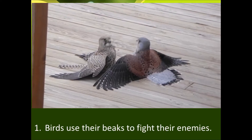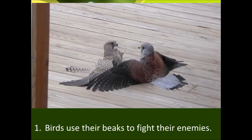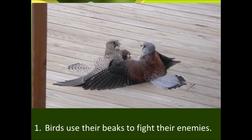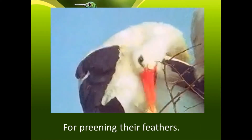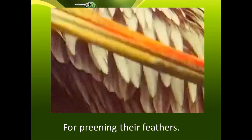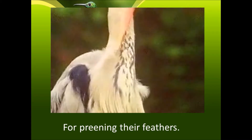Birds use their beaks to fight with their enemies and also to protect themselves. Beaks are also used for cleaning their feathers — cleaning means to set the feathers right. The birds spread the wax secreted at the base of the feathers during this process.